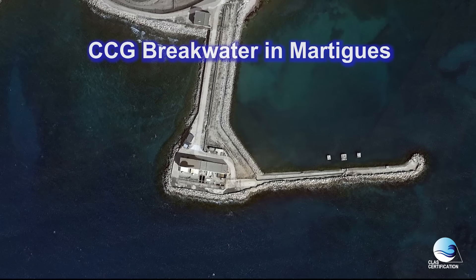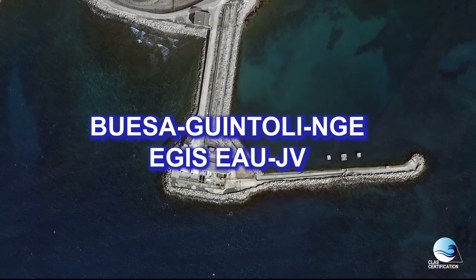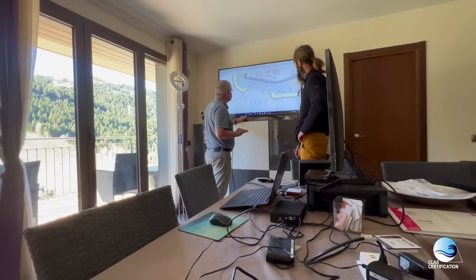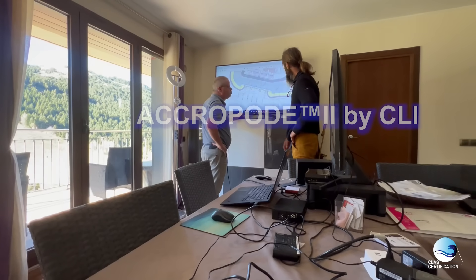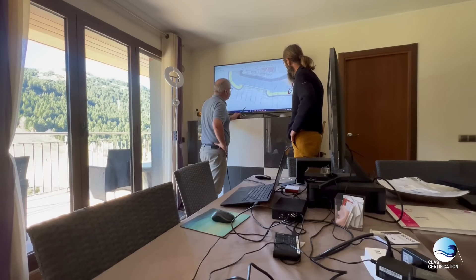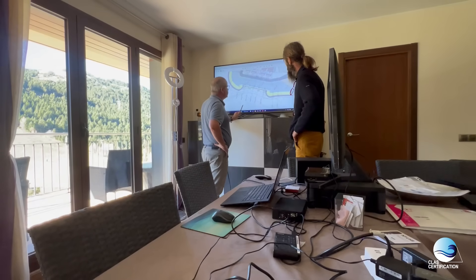In the CCG Breakwater project in Martig, GV requested our expertise for the reconstruction of the old breakwater. CLAS will be in charge of the placement of the Acropod 2 blocks provided by CLI. We prepare all the procedures for a safe and fast placement using divers.